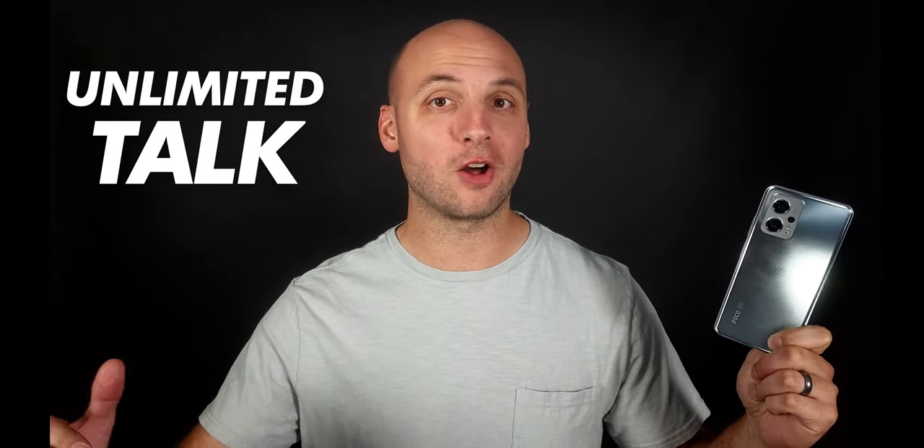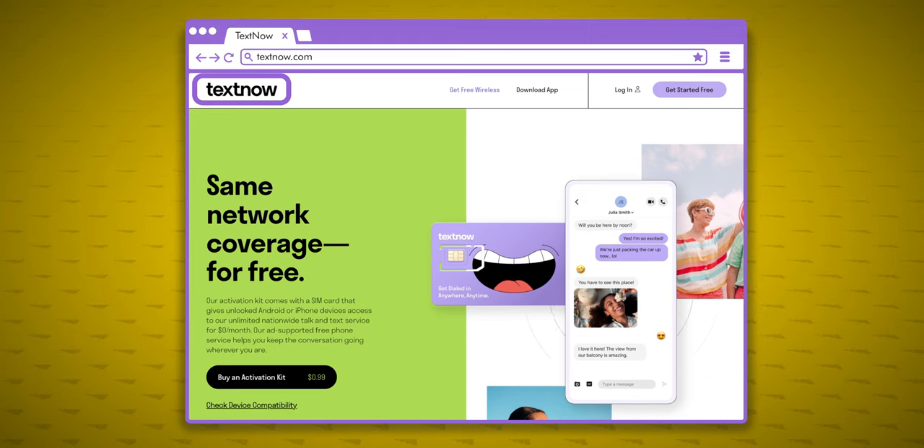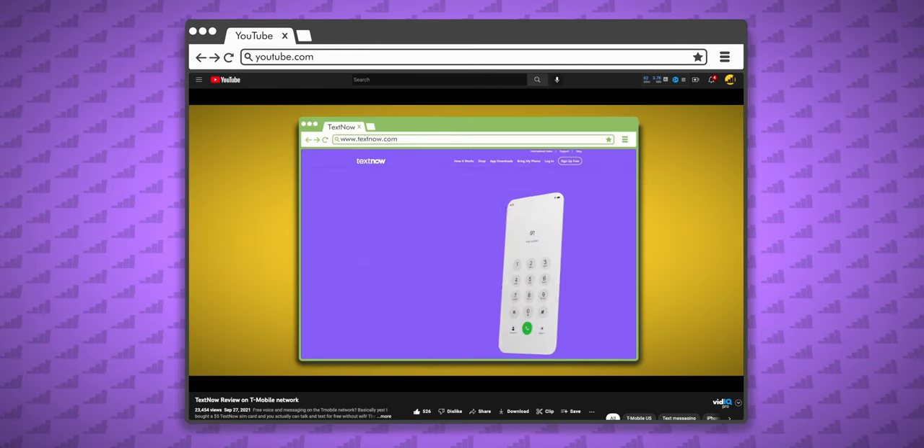Can you get a free phone plan with unlimited calling and texting in the United States? Yes, with TextNow you can, but there are some definite downsides, and the service has gotten a little worse since last year's review.